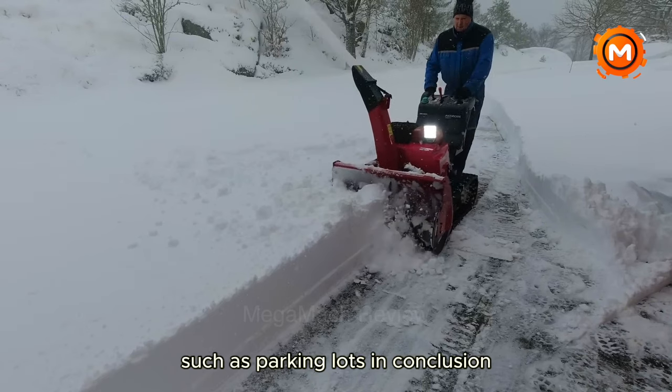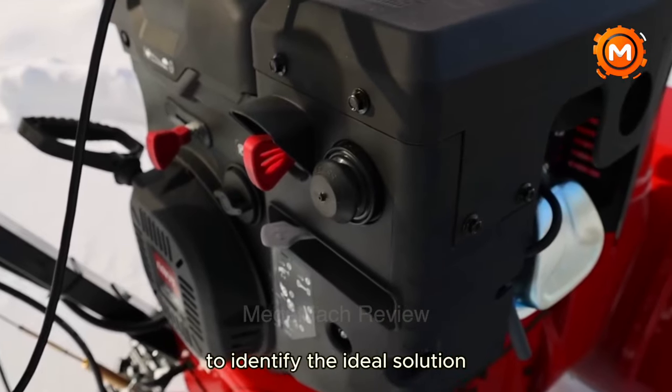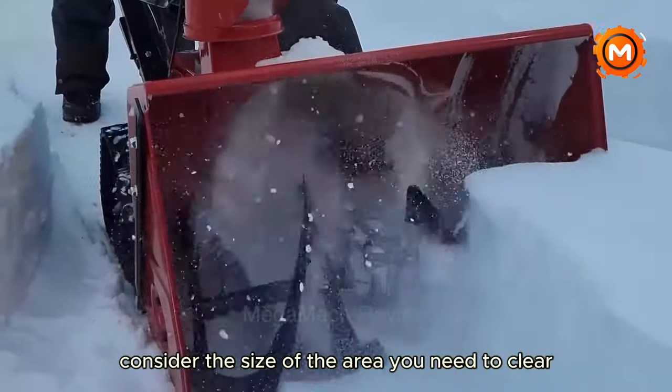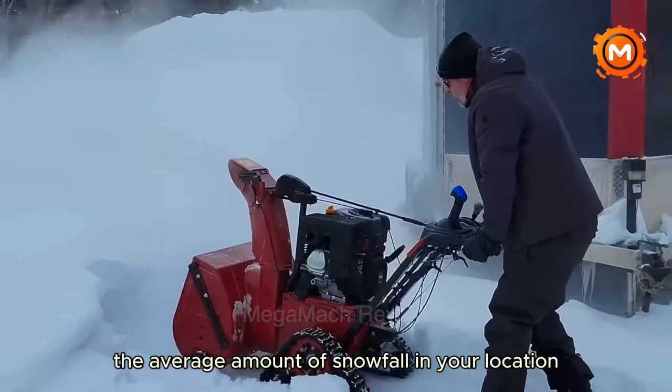In conclusion, weigh your demands for cost, performance and convenience when selecting a snowblower. To identify the ideal solution for your winter snow removal requirements, consider the size of the area you need to clear, the average amount of snowfall in your location, and your budget.